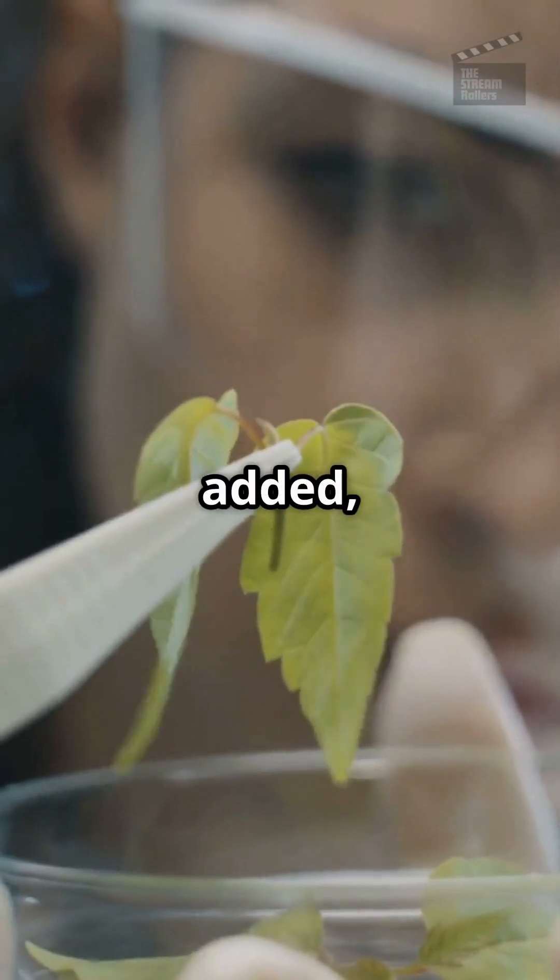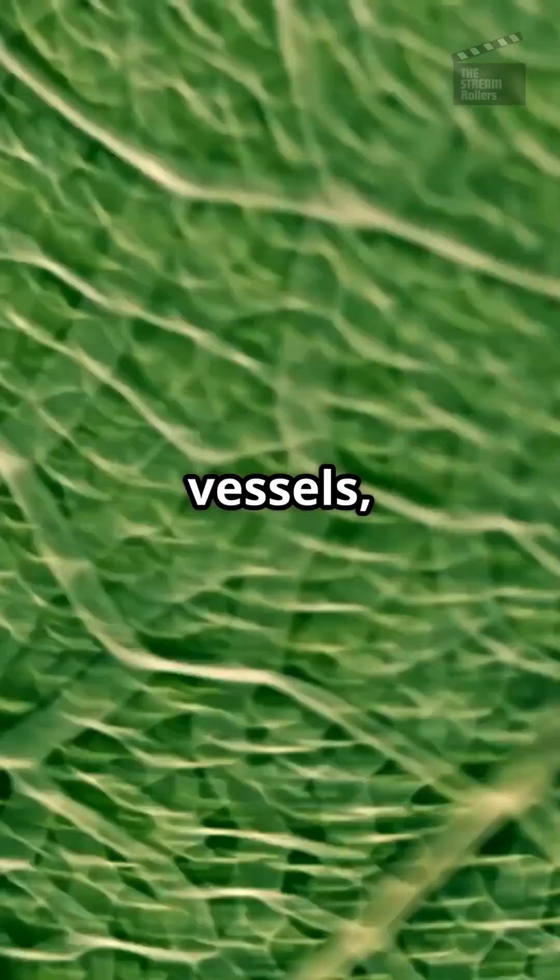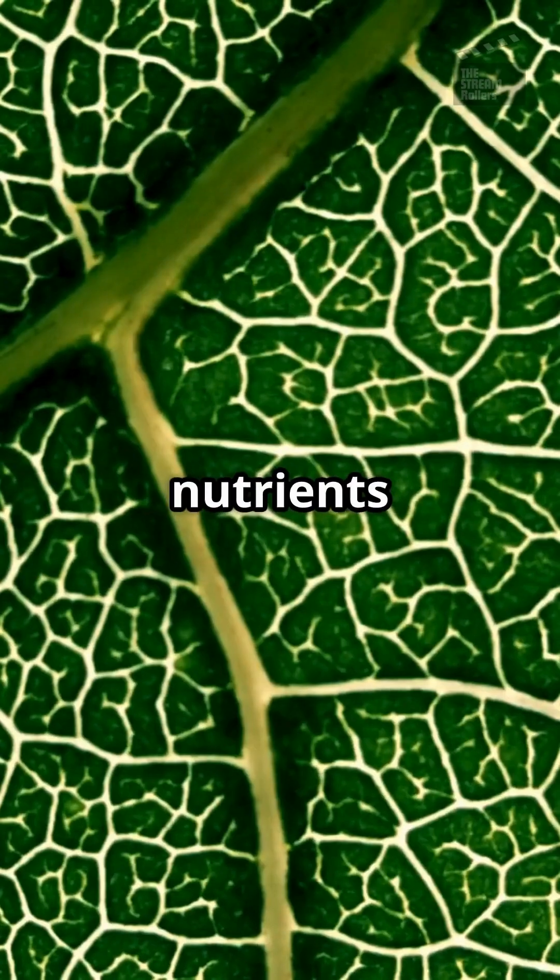Then, human cells are added, growing around the spinach veins. Why spinach? The veins in spinach are a perfect match for human blood vessels, allowing oxygen and nutrients to flow.